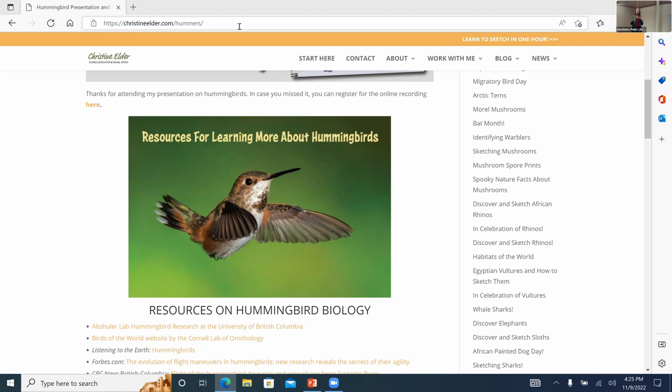A final question from the virtual audience: does a hummingbird's body temperature vary widely? It is pretty high — at least as high as humans — and they have a really high metabolism. I'd refer you to my full resources page for much more detail on hummingbird physiology.